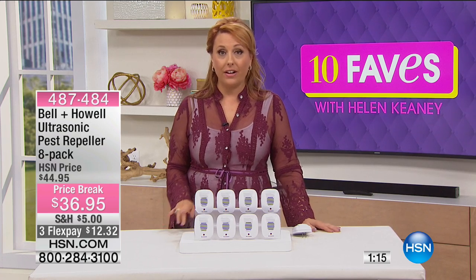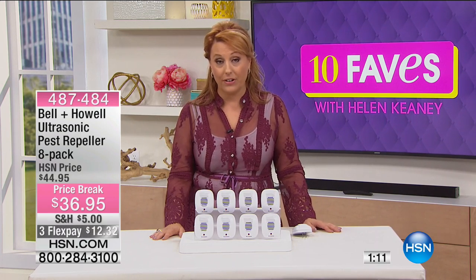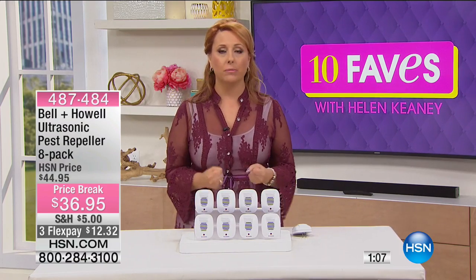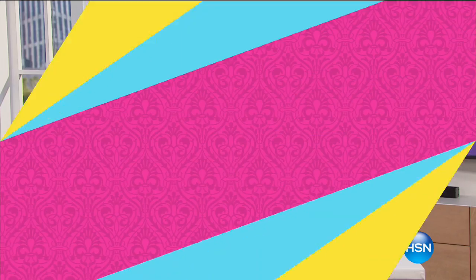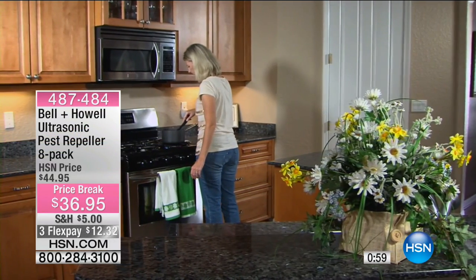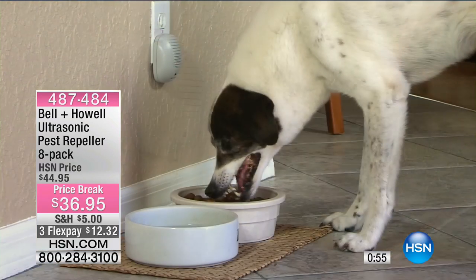The item number is 487-484, and this is an exclusive offer here at HSN. What I also really like about this is you're not buying chemicals and bringing them into the house — not spraying or laying down traps, not putting a piece of cheese on a guillotine for someone to have their neck snapped. It's very, very humane.